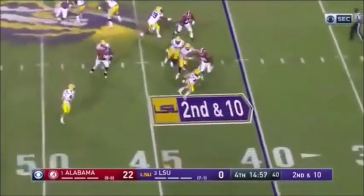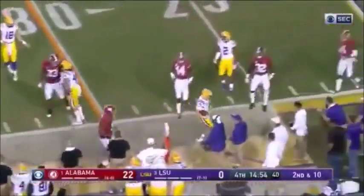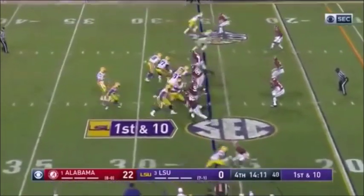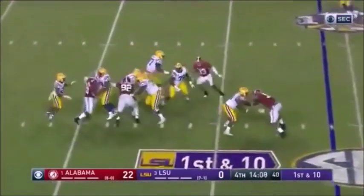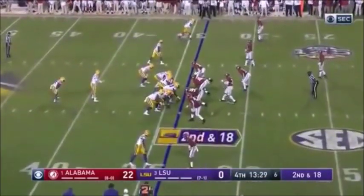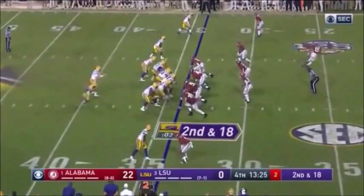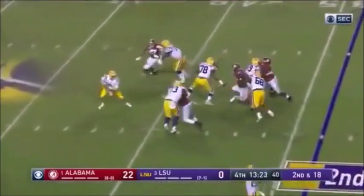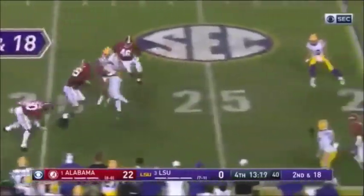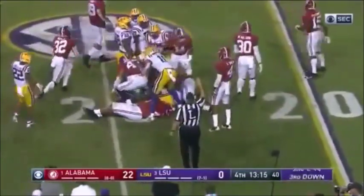Burrow again flushed out of the pocket — Quinnon Williams giving chase. Burrow in trouble again. Second down and 18 — Burrow again flushed out, should have been a holding call. They didn't call it and now he's going to run for what he can — a pretty good one back inside the 25.